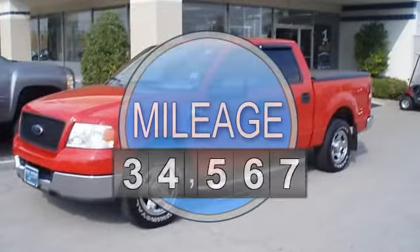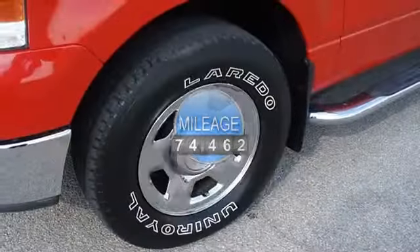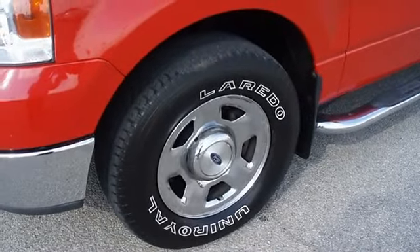Tastefully optioned: power windows, power locks, power mirrors, power driver's seat, keyless entry, running boards, tonneau cover, bed liner, tow package, and much more.